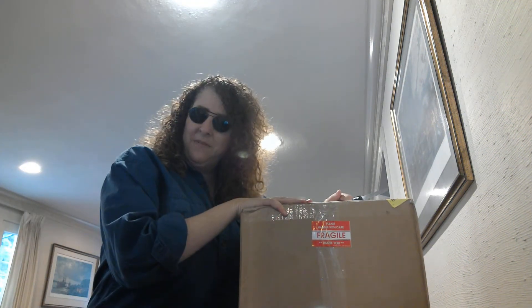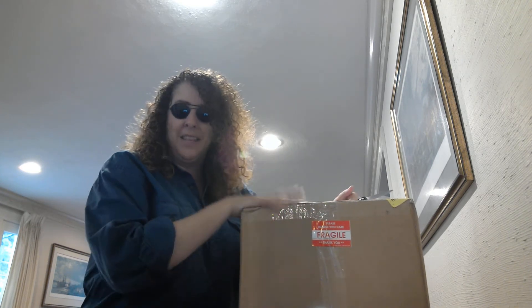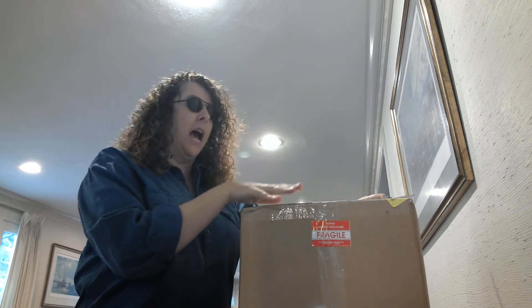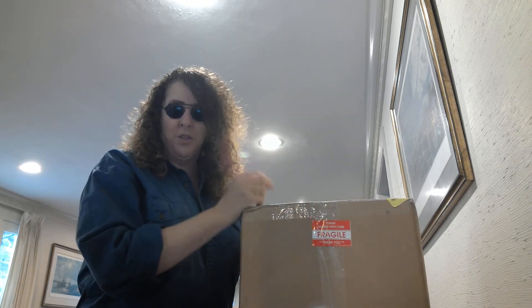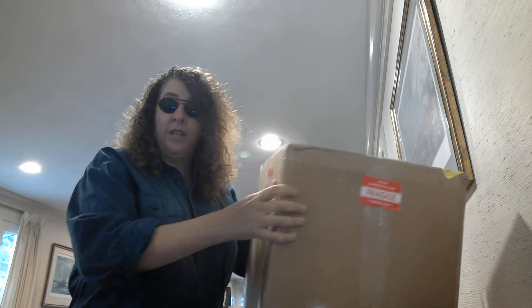Hi, my name is Lisa Fagan Davis. If you follow me on Twitter or Facebook, or saw me at Kalamazoo at the International Medieval Book Congress, you will know that I recently acquired something very special. It has just arrived in the mail and I wanted to share the moment when I unbox my very own Spanish Forger cutting. I am incredibly excited about this.